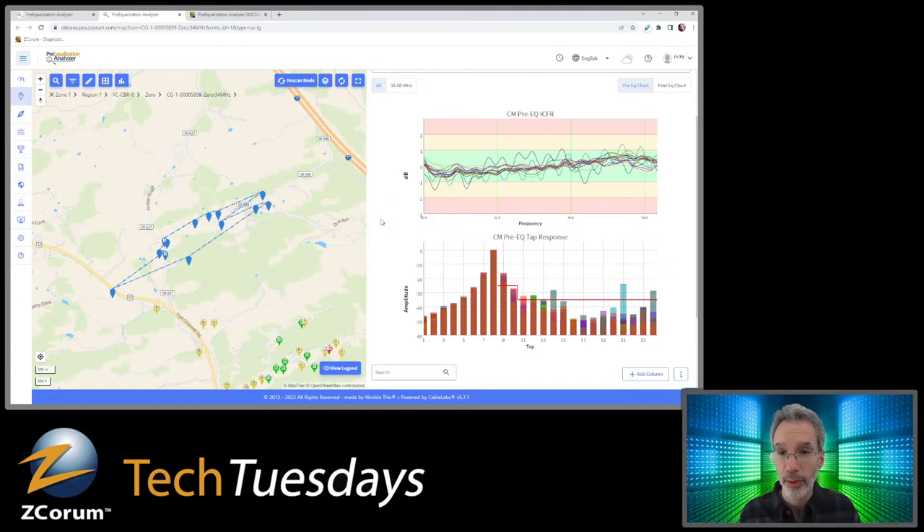When this echo cavity is out on the mainline plant, you're going to have lots of modems — maybe a few or several — where they all transmit their upstream signal through this same echo cavity. The CMTS gets signals from all those modems and tells them all to adjust their signal in about the same way — to pre-distort in the same direction — because they're all compensating for the same impairment. That's the beauty of this: you can determine where you've got groups of modems being impacted by the same problem.